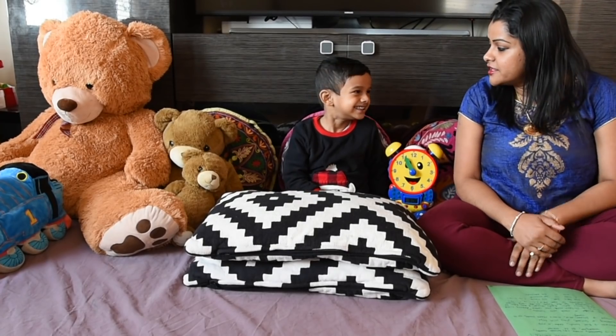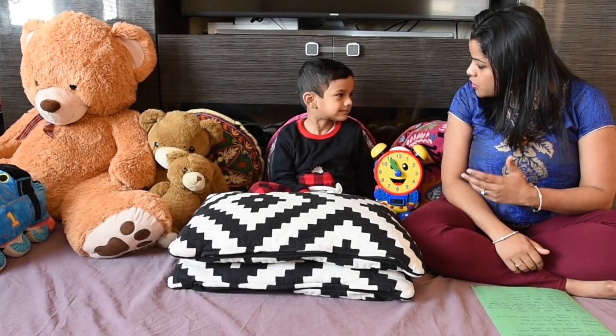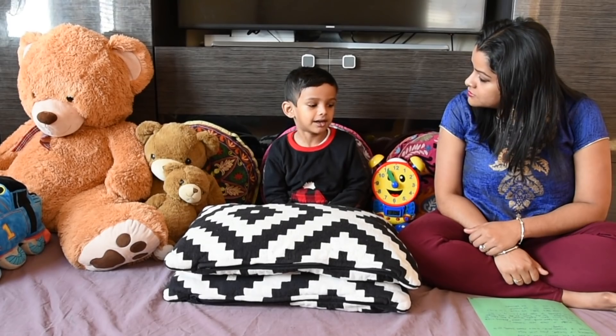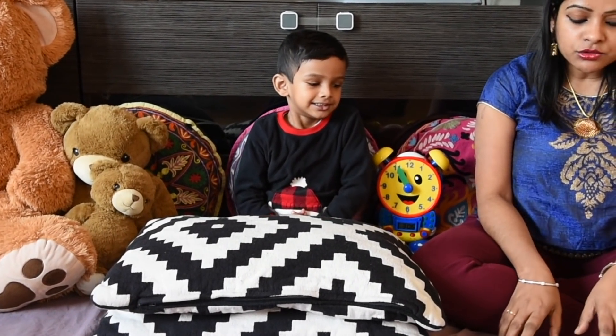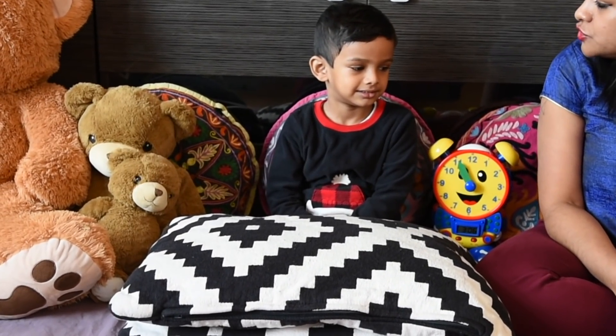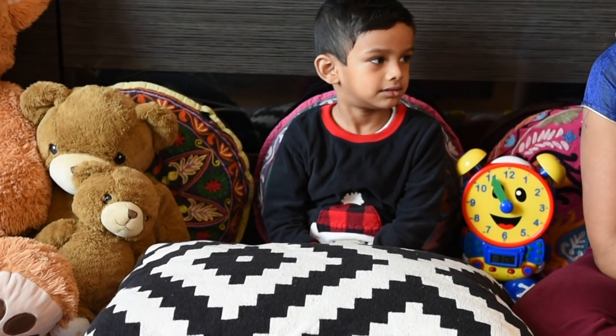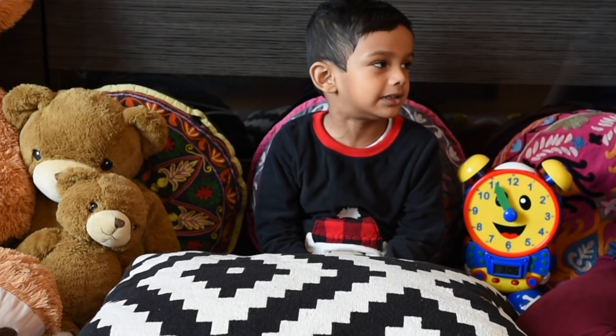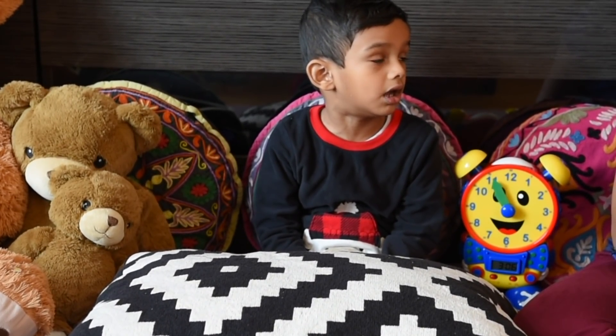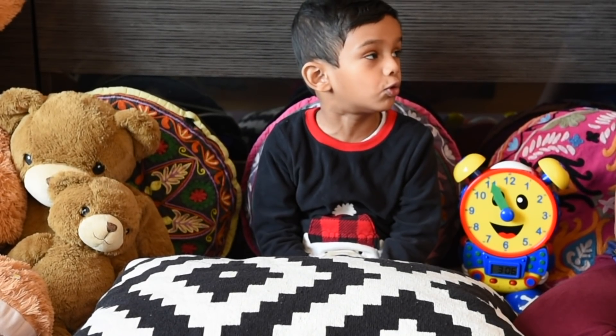Ishaan, can you tell me what are the general concepts of time? Morning, afternoon, evening, and night. Okay. And can you tell me the activities that you do in each time? Like what do you do in the morning? In the morning, I wake up, brush my teeth, go to school. Okay.